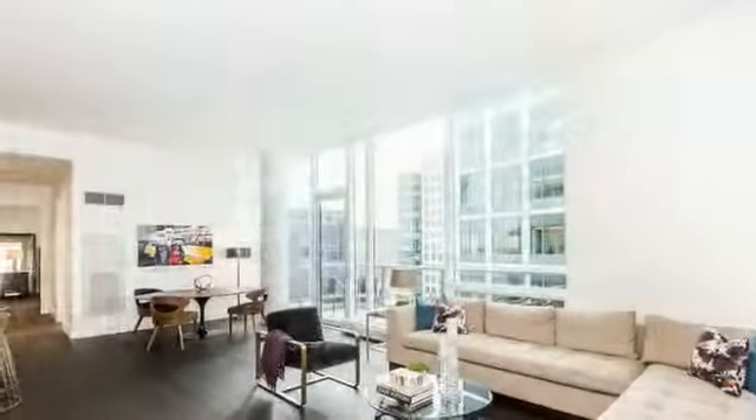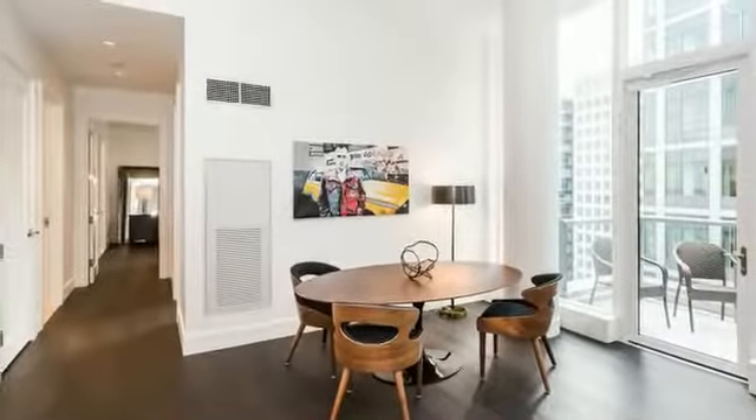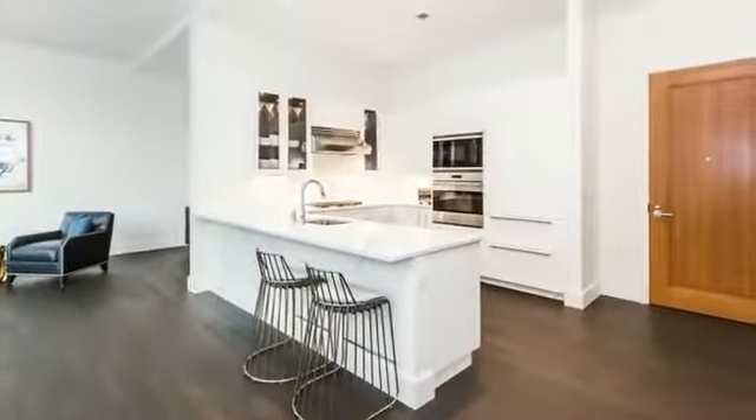The living and dining room have dark-stained wide plank floors, 10-foot windows, and steps out to a large private balcony. The kitchen features white custom cabinets, Silestone counters, and Wolf, Miele, and Sub-Zero appliances.